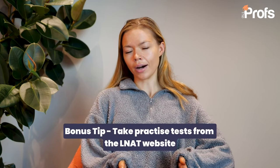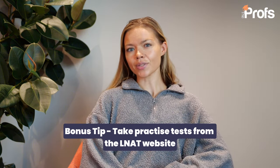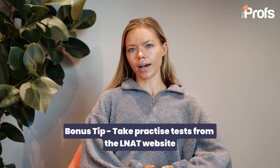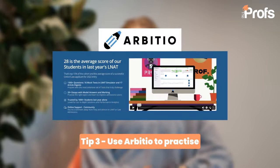The official LNAT website also includes a number of free practice tests that you can and should work through before your exam. Just make sure to space these out so that you don't run out of resources in the run-up to your exam. There are also book-related resources offering multiple choice questions you can work through — just be aware that books don't reflect the screen-based test. An online platform called Arbitio is helpful for many students, offering a bank of multiple choice questions and model answers.